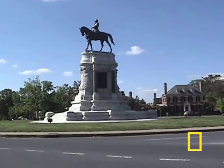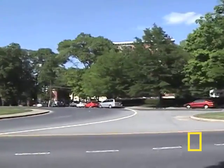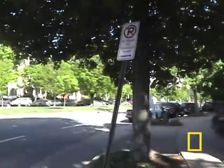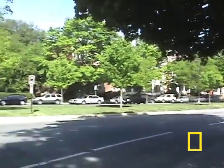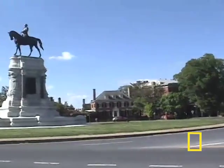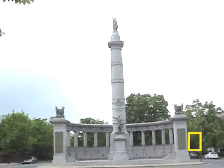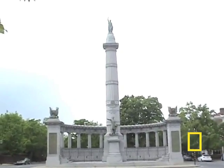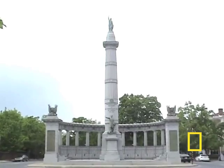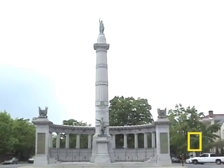This is Monument Avenue, which was built in the 1800s after the Civil War to commemorate important leaders of Virginia. I am standing near the Monument for Jefferson Davis on Monument Avenue. Monument Avenue was built after the Civil War to commemorate many of the Confederate leaders and other famous Virginians.